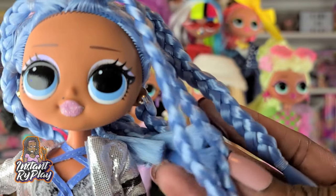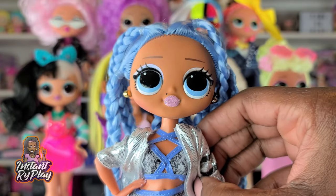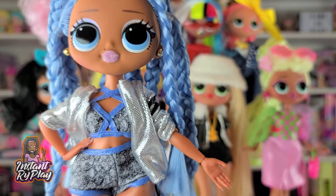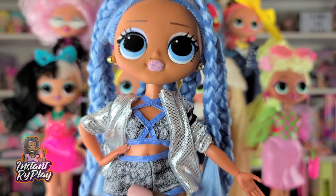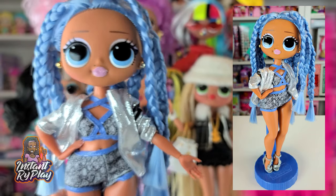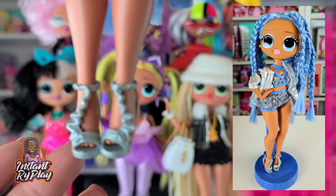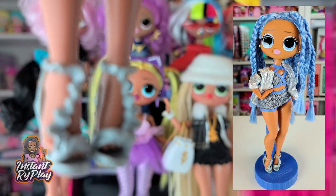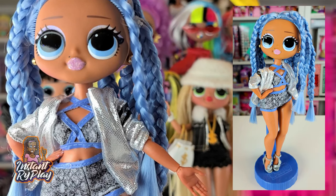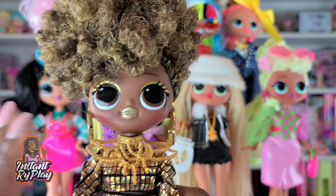This is Snowlicious, and she looks fantastic — she still has her braids in. This little top is from one of the Creatable World sets. She also has on Lady Diva's top and bottom boy shorts, which gives her a sassy look that goes great with her blue hair. She's got shoes I picked up in a lot, so I'm not sure of the exact brand, but they're cute and a nice addition to her outfit. This is Snowlicious!